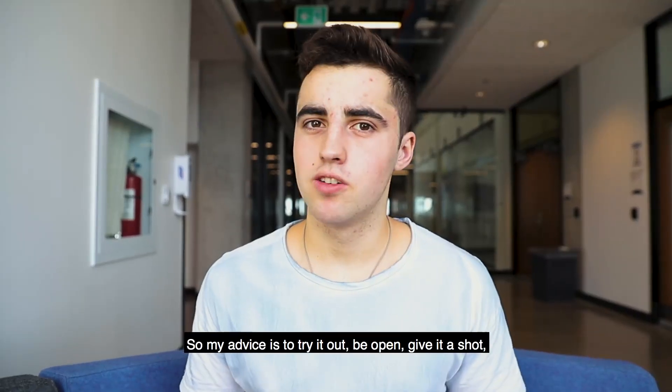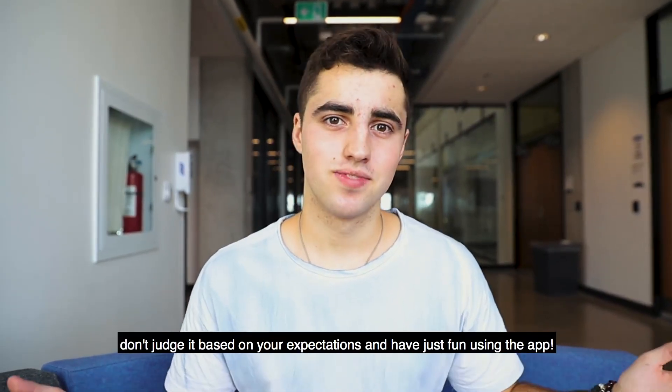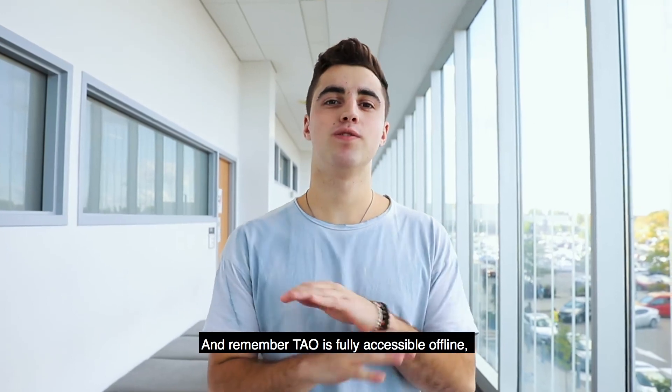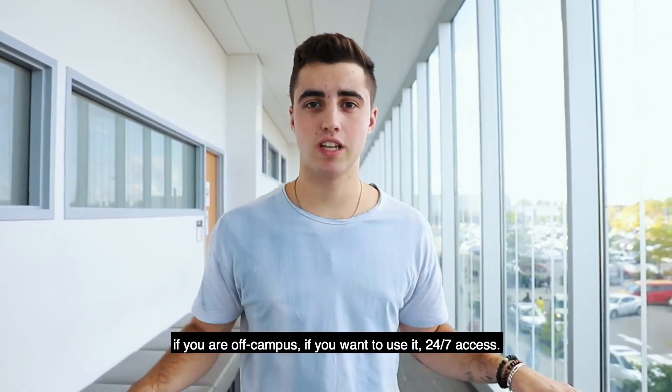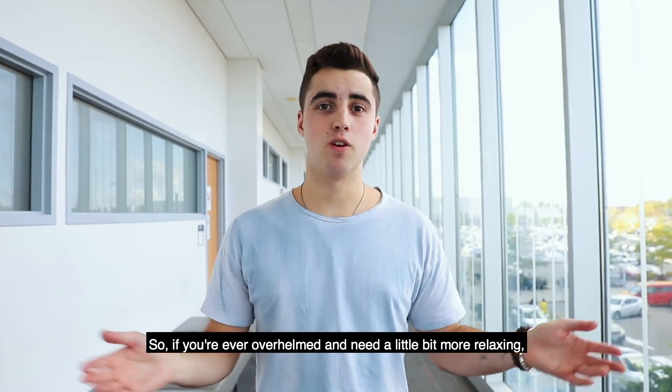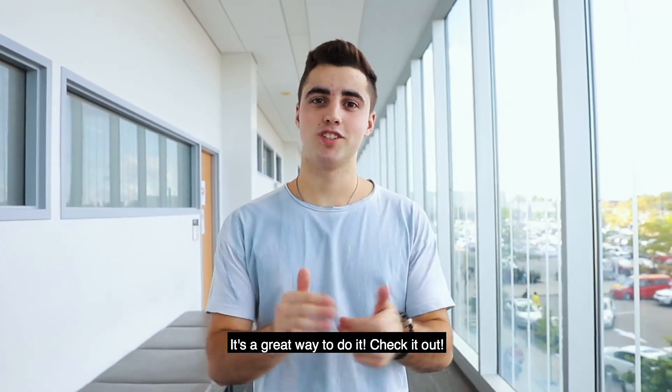My advice is just to try it out, be open, give it a shot, don't judge it based on your expectations, and just have fun using the app. Remember, Tao is fully accessible offline — if you're off campus and want to use it, you have 24/7 access. So if you're ever overwhelmed and need a little more relaxing, it's a great way to do it. Check it out.